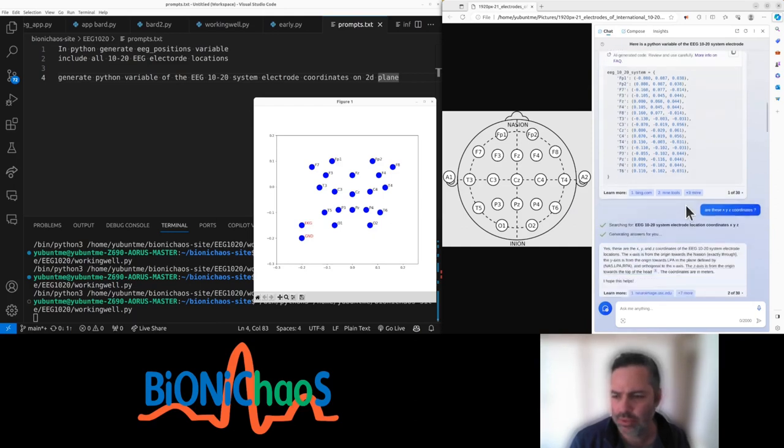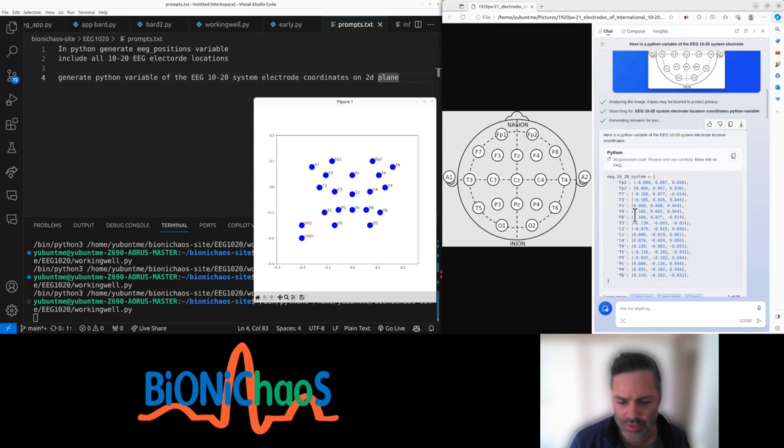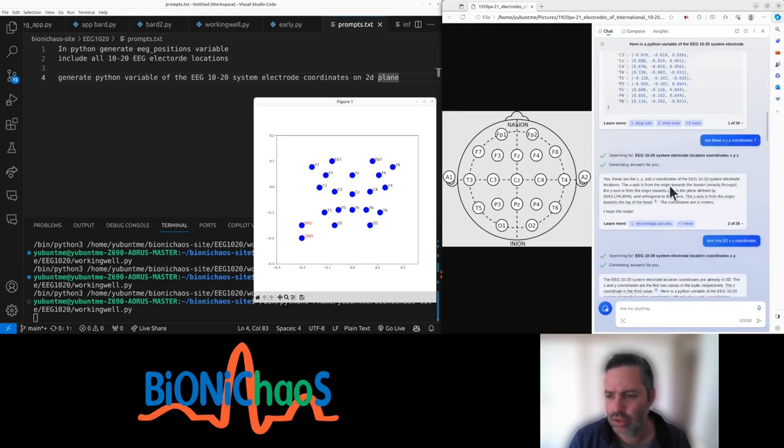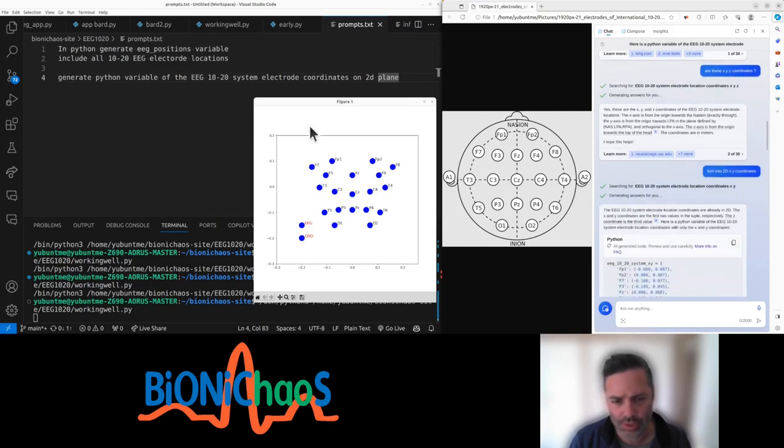GPT-4, which I'm accessing using Bing, was able to produce more reasonable results, also because you can upload an image onto it. It actually generated correct coordinates — I still had to patch them up and they needed some correction, but it's much better than what other language models could produce.